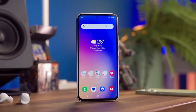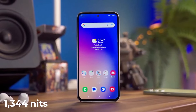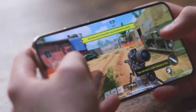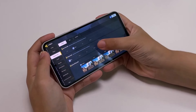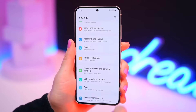Surprisingly, even the Galaxy A54 surpasses its official specs in these tests, hitting a remarkable 1344 nits. That's impressive on its own, just not enough to outshine the S23 Fan Edition or the A55. Overall, the Galaxy A55 performs way better than expected. It proves that although its specs might seem similar to the Galaxy A54 on paper, real-world use paints a very different picture.